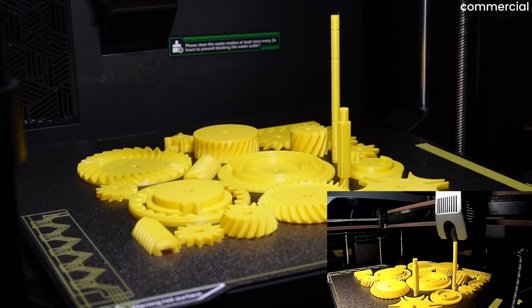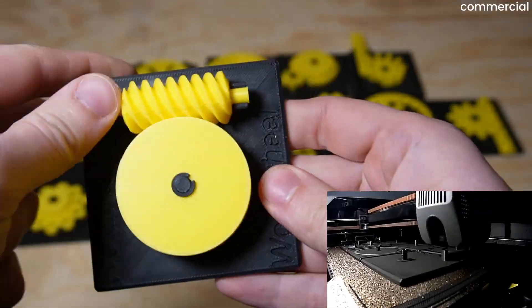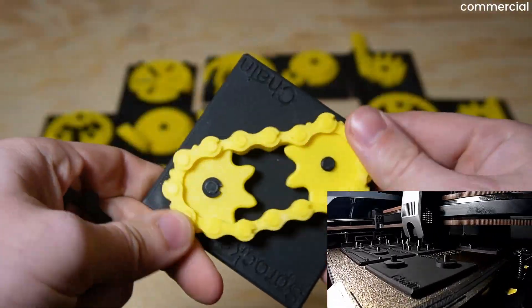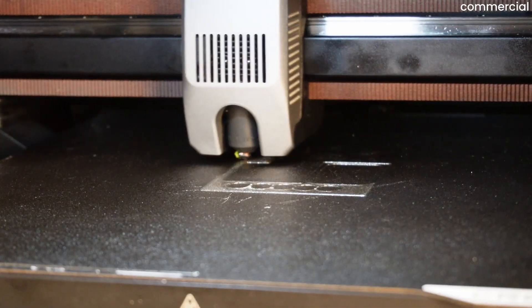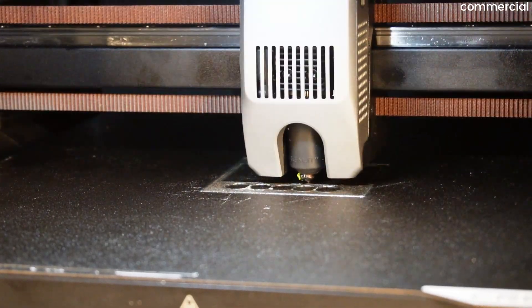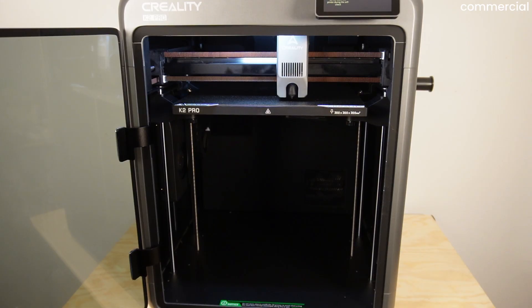The Creality K2 Pro is no longer a newcomer on the market. You've already seen the first reviews, benchmarks, and tolerance tests — nothing new there. But that's exactly why it's getting interesting now. Because only with a bit of distance do you really see how well a printer performs, and the market has never been more crowded and competitive than it is today.